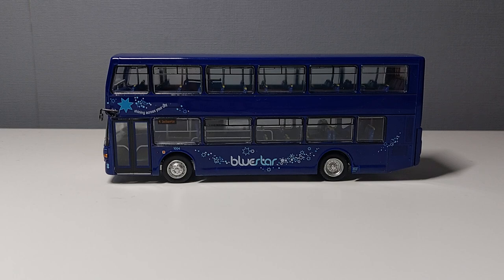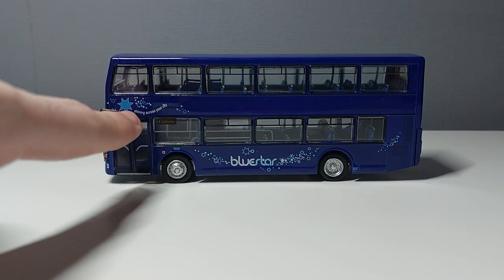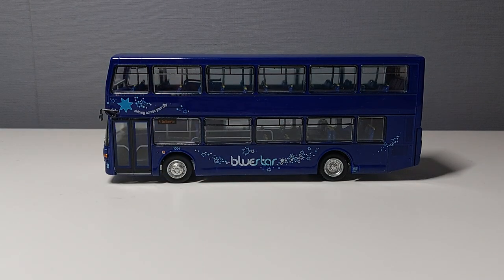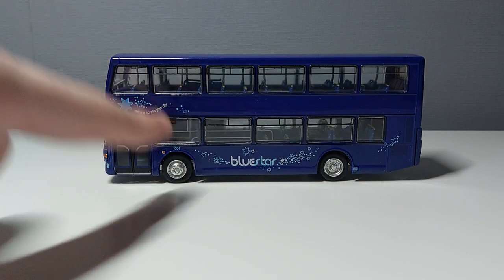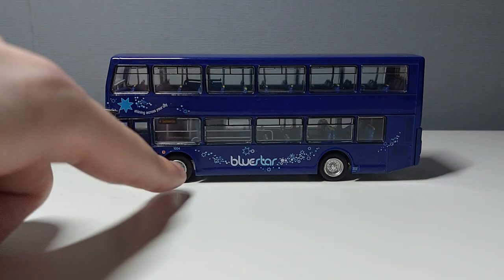On this side you've got more of the lovely Blue Star livery with the logo and the slogan 'Shining Across Your City', just like on the box. It is in a sort of blue that, to be honest, wouldn't look out of place if you had Magic Bus on it. You've also got fleet number 1004 just above the wheel. It's a pretty clean side — I really like the Blue Star livery. It looks pretty cool on these buses.